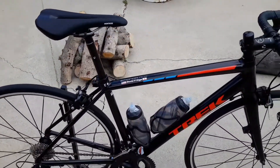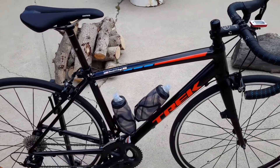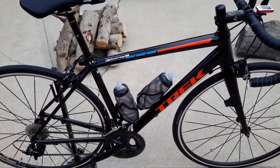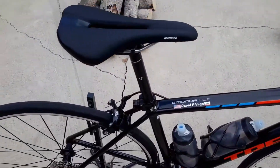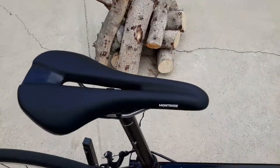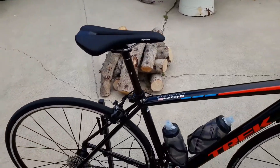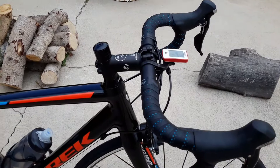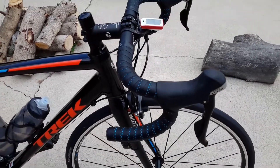H2 geometry. This is a 52 centimeter — it looks like a 50, but it's a 52. You just sit right on this bike. The Montreux saddle, which is the stock saddle, is a cutout saddle — beautiful saddle for a stock bike. As you can see, the handlebar's already slammed. The Bontrager compact bars are beautiful.